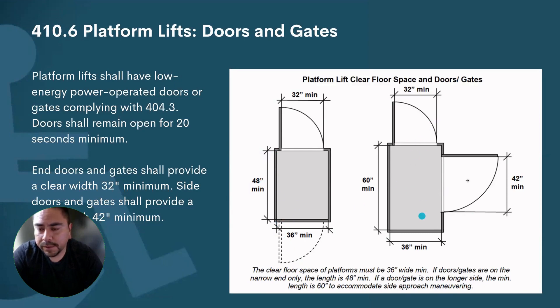To summarize: if you go straight out, your car size is 36 by 48. If you have to make a turn, your door size increases on the exit and your car size increases as well.